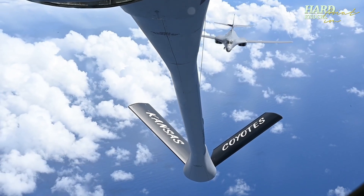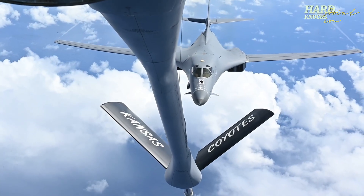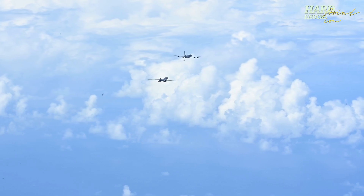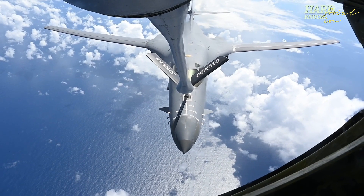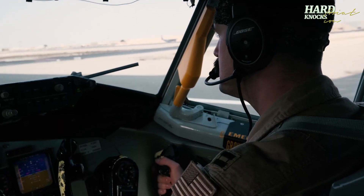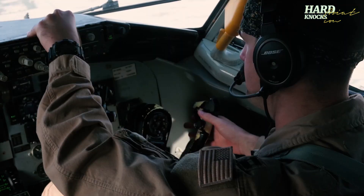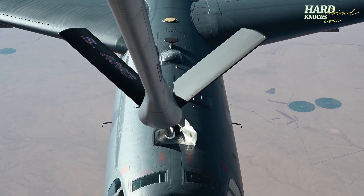For missions that go way beyond any runway, there's aerial refueling. This is where two aircraft — a tanker and a receiver — meet in mid-air and pass fuel between them without landing. There are two main systems: the flying boom, controlled by a boom operator using a joystick, and the probe and drogue, where the receiving aircraft connects a nozzle into a funnel-like drogue.